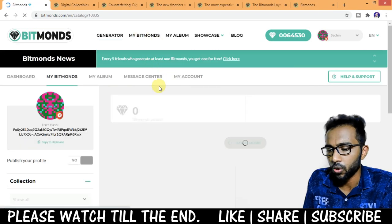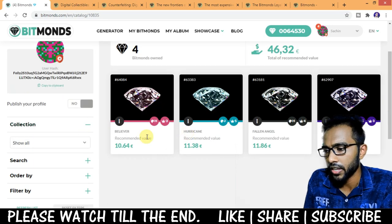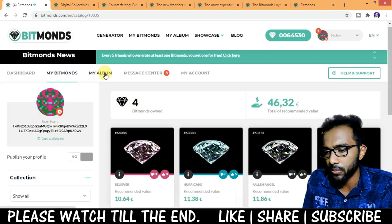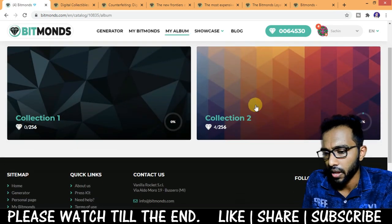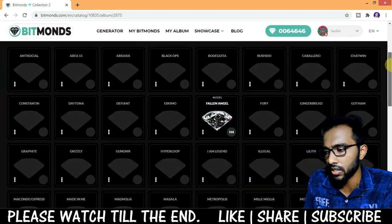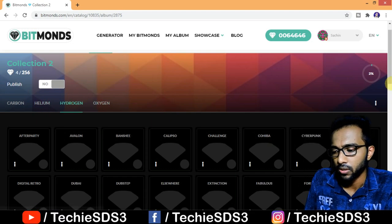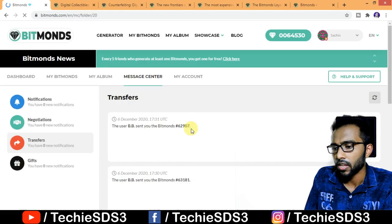Now I'll show you my Bitmonds. In the My Bitmonds section you can see I currently own four Bitmonds with a total value of 46.32 euros. You can click on any Bitmonds to get all the details. In My Album, I have four Bitmonds from Collection 2. Collection 2 has four seasons — Carbon, Helium, Hydrogen, and Oxygen — and I've purchased one diamond from each season, giving me four diamonds total.